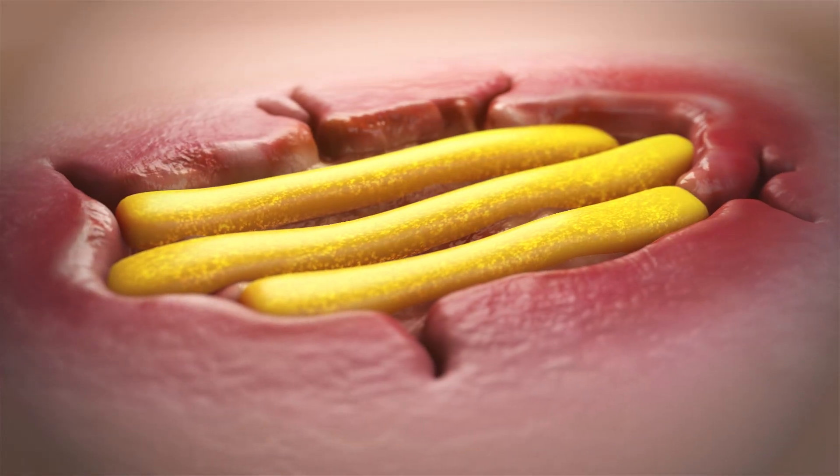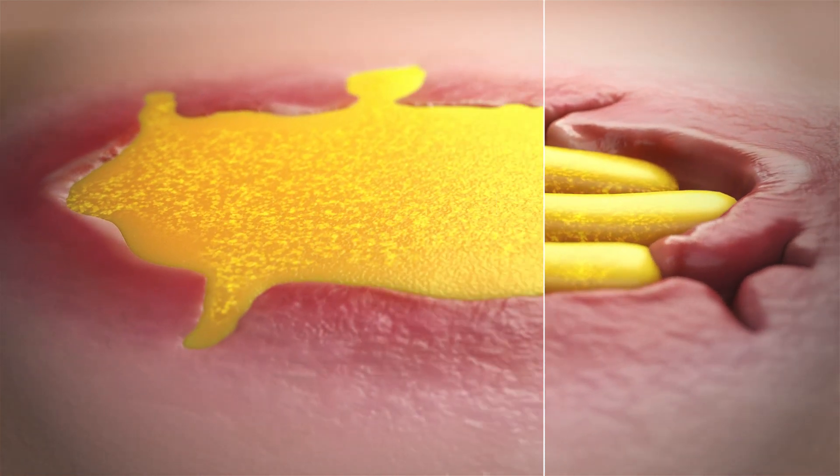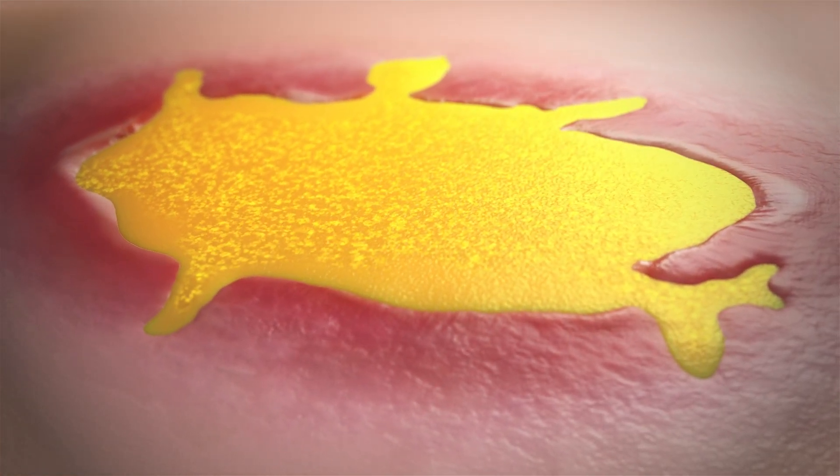OCM is an anhydrous, three-dimensional matrix which conforms into regular and irregular shaped wound beds.